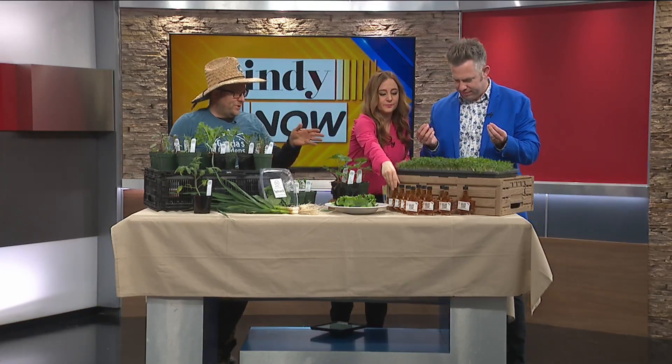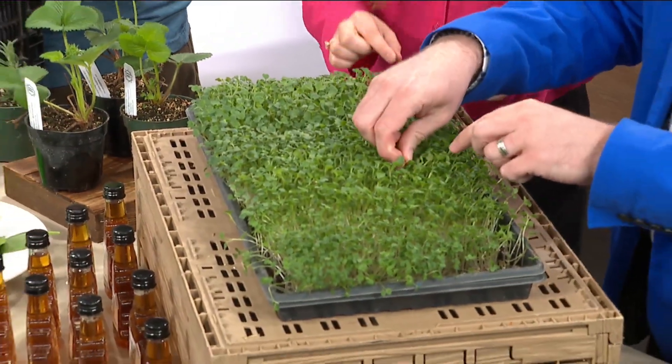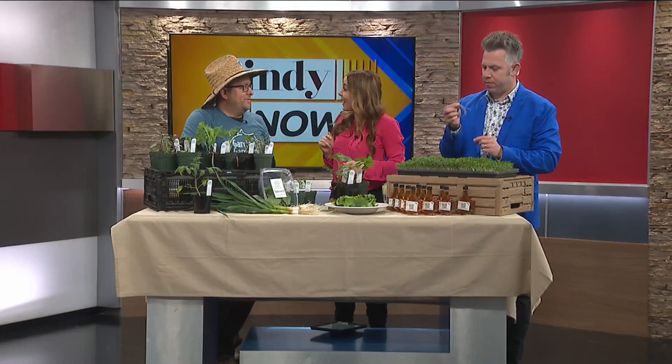We also do microgreens. This right here is arugula microgreens. You can taste them if you want — they're just a little spicy. I love arugula. You know, people love it or people hate it. That's so fresh! That's really good. We have over nine different kinds of microgreens that we're going to have available.